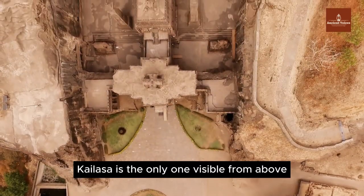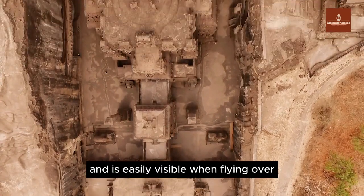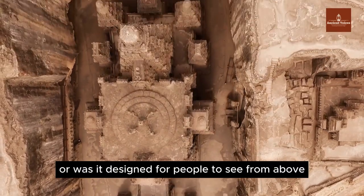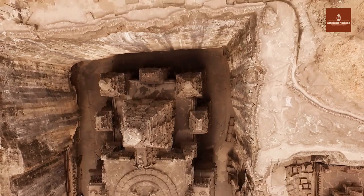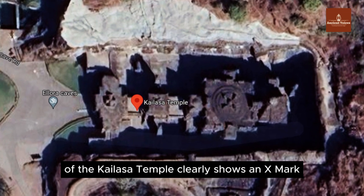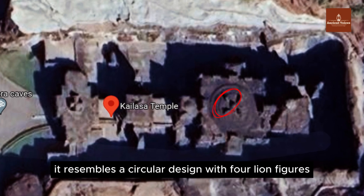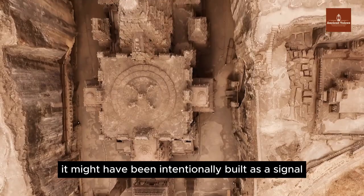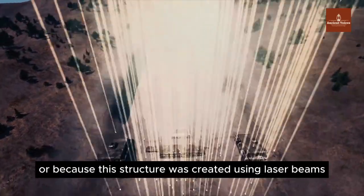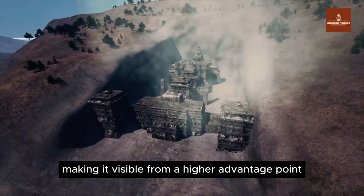Unlike other temples in the complex, Kailasa is the only one visible from above. Out of 34 adjacent temples, Kailasa stands out and is easily visible when flying over. Is this a random coincidence, or was it designed for people to see from above, similar to the Nazca lines in Peru? Even on Google Earth, the aerial view of the Kailasa Temple clearly shows an X mark, resembling a circular design with lion figures — possibly a signal for someone viewing from a high position, or evidence that it was created using laser beams cutting from above.